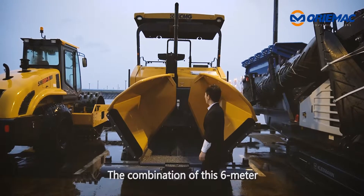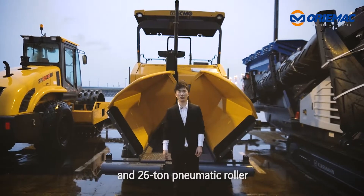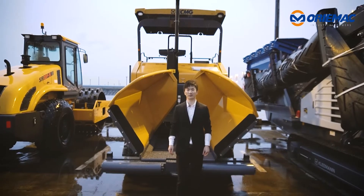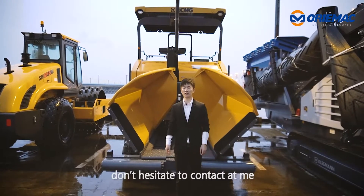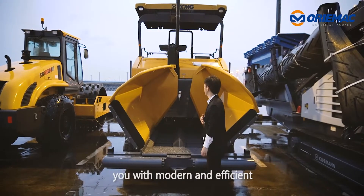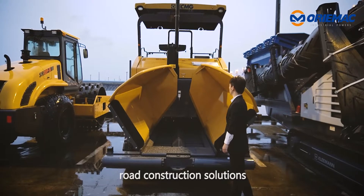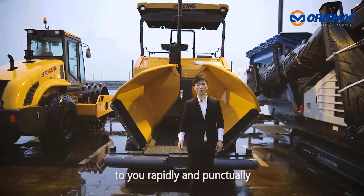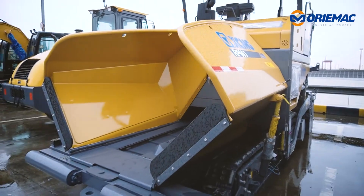The combination of this 6-meter asphalt finisher and a 26-ton pneumatic roller is very common and popular on road building projects worldwide. If you have any needs for road construction machinery, don't hesitate to contact me. It's my great honor to provide you with modern and efficient road construction solutions, and to deliver all kinds of road machines to you rapidly and punctually. Thank you.